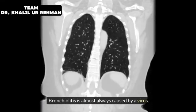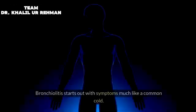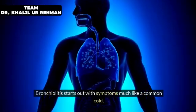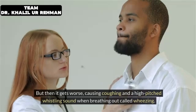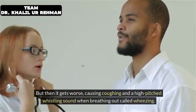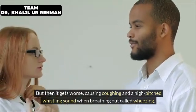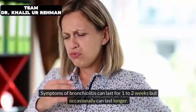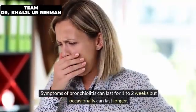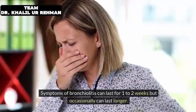Bronchiolitis is almost always caused by a virus. It starts out with symptoms much like a common cold, but then it gets worse, causing coughing and a high-pitched whistling sound when breathing out called wheezing. Sometimes children have trouble breathing. Symptoms of bronchiolitis can last for 1-2 weeks but occasionally can last longer.